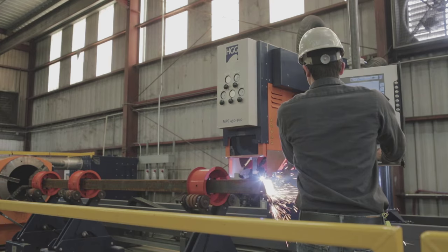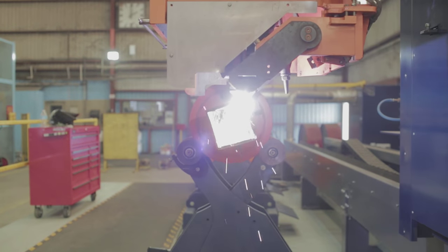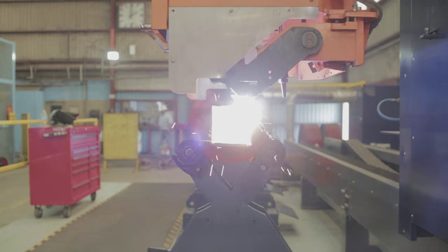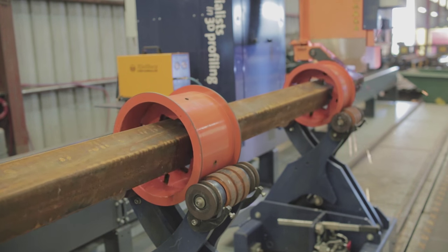We actually contracted two fabricators to start cutting square tubing for us. Because it's an oddball size, it's not simple round, which anybody can do. We actually sent them to this manufacturer to cut them for us at a pretty hefty price. We brought the products back in, already pre-cut from this other fabricator, and started to assemble the legs and the structure and recognized that the quality wasn't there that we were actually looking for.